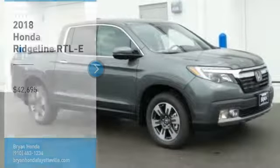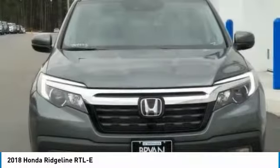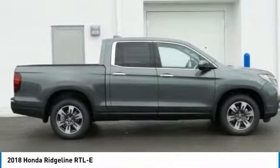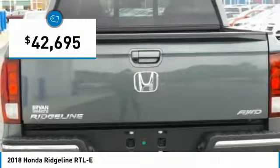Take a ride in the 2018 Ridgeline. The Ridgeline was designed to give you exactly what you need to get the job done. And with Honda quality built right in, this truck can be with you for the long haul and is priced below $45,000.